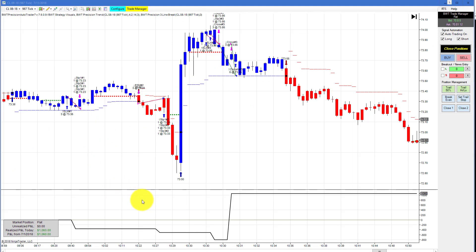The crude oil on a 987-tick chart did 1060. Again, here is that big spike in price at the crude oil inventory announcement. It was just these couple of trades here — we had a couple of losers and were actually drawn down about 800, and then managed to get that back by catching part of this move.